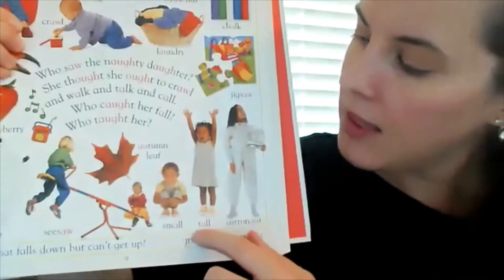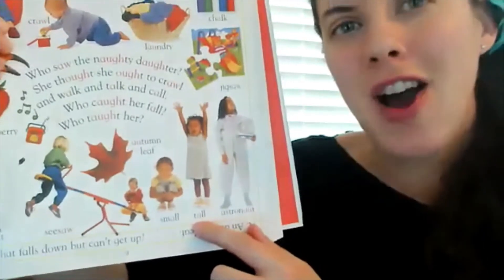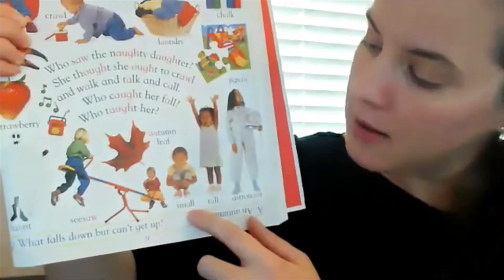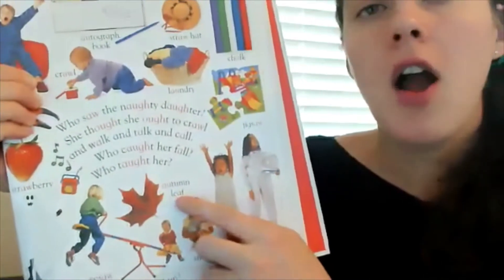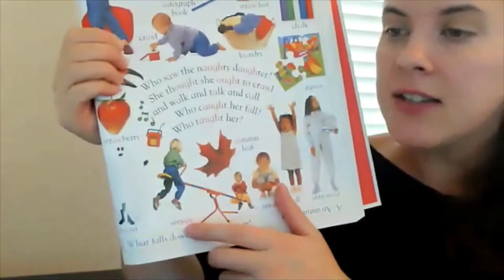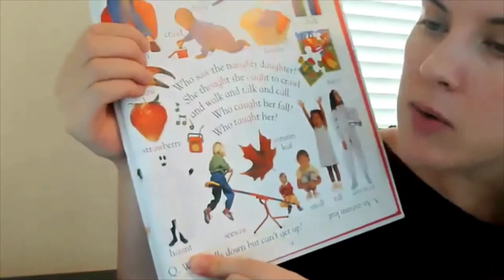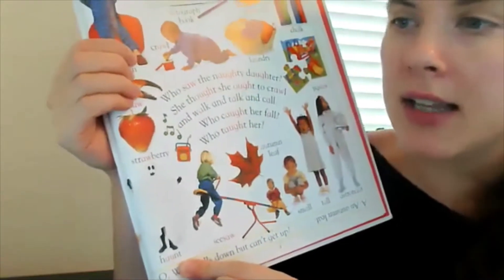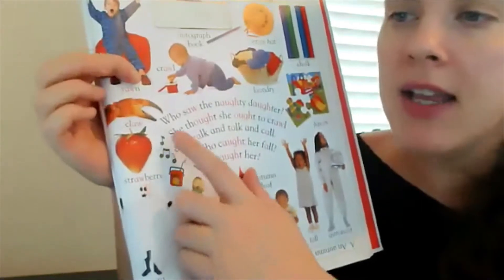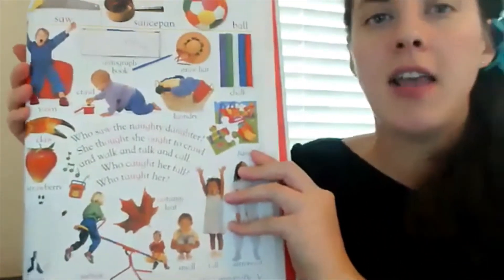This little person is pretending to be really tall, but this one's really small. There are autumn leaves — A. A seesaw. This ghost is haunting. A yummy strawberry and a claw. Let's read what it has to say.